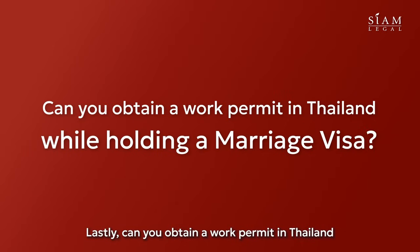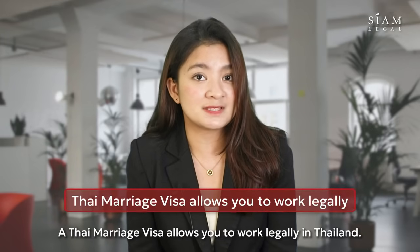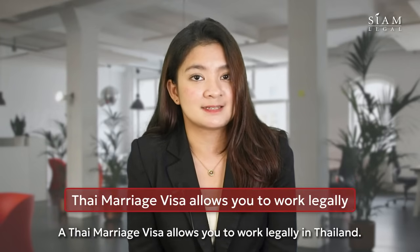Lastly, can you obtain a work permit in Thailand while holding a marriage visa? Yes, you can. A marriage visa allows you to work legally in Thailand.